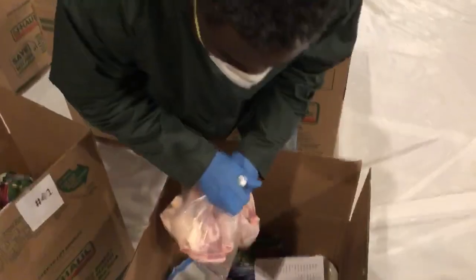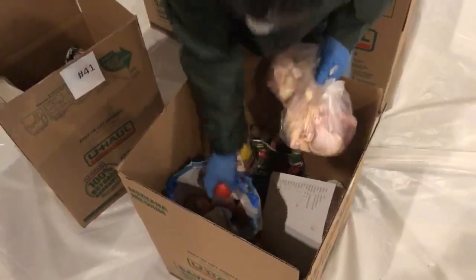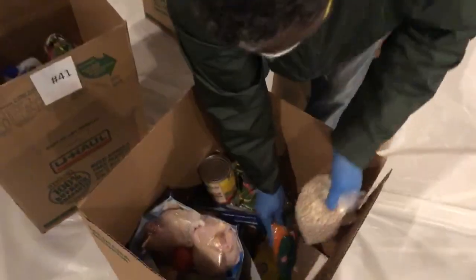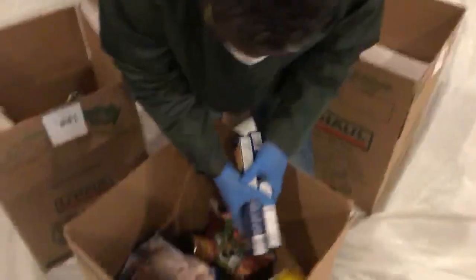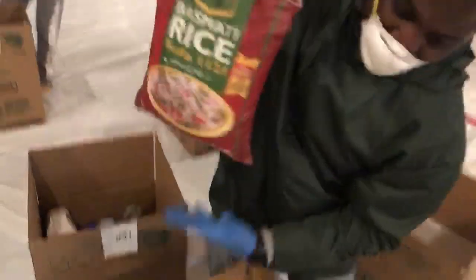So the typical bag — we have something like chicken, eggs, some tomatoes, onions, a gallon of oil, a bag of beans and lentils, sugar, flour, pasta and spaghetti, tomato sauce, and a bag of rice. So this is what a typical bag looks like.